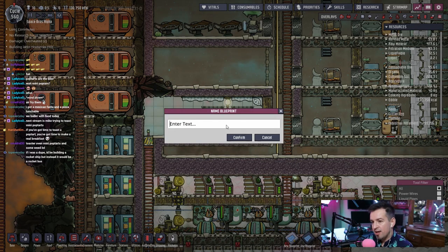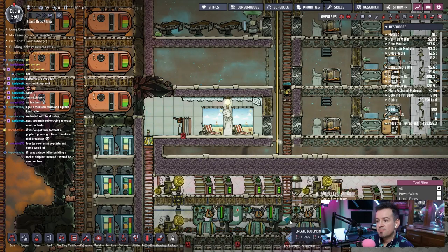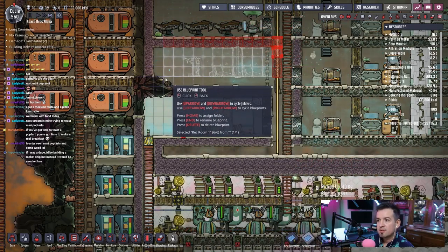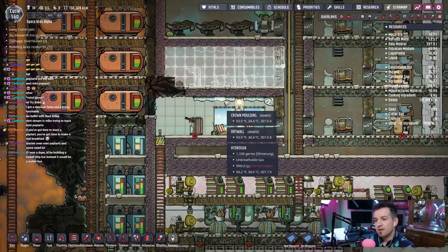There we go. This is gonna be a rec room — we'll say rec room one. Use blueprints, and then we'll put that here. Okay, we'll just want to do that. There we go.